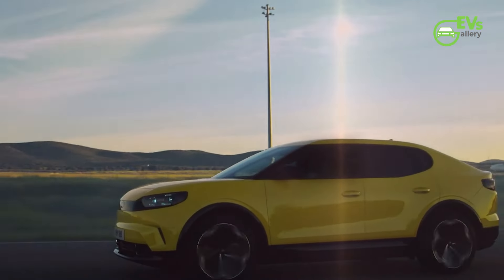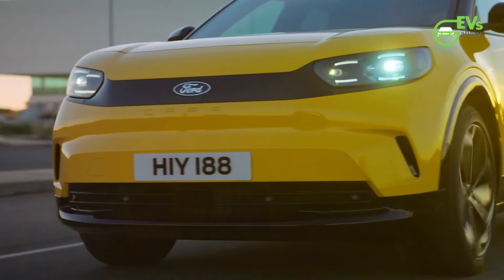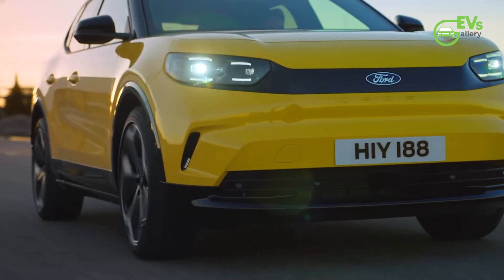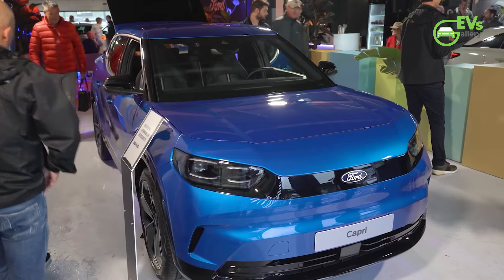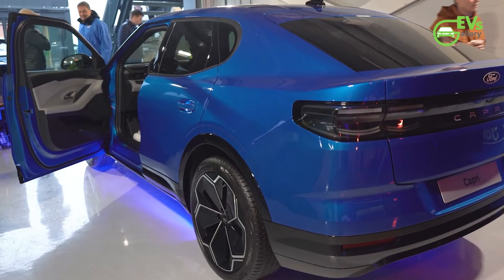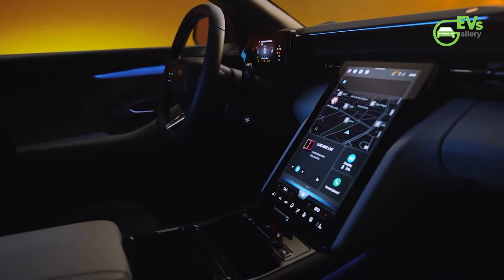For those seeking more performance and additional features, the Capri Premium comes with a larger 79-kilowatt-hour battery and an all-wheel drive (AWD) powertrain. Although the Premium model's WLTP range is slightly lower at 368 miles (592 kilometers), it compensates with enhanced features such as dynamic LED headlights, a 10-speaker Bang & Olufsen sound system, and 20-inch alloy wheels, creating a more luxurious driving experience.